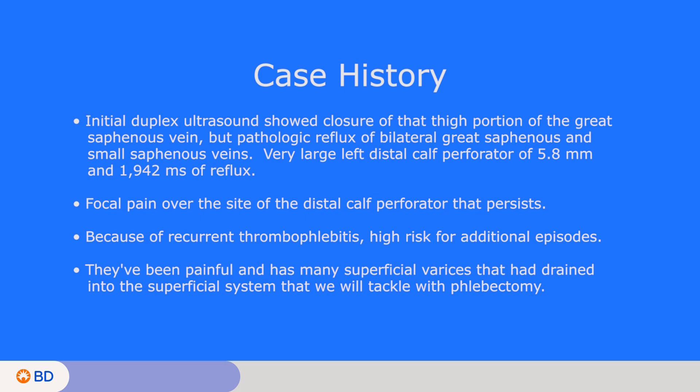Because of his recurrent thrombophlebitis, he's at high risk for additional episodes. They've been very painful, and he has many superficial varices that drained into the superficial system, which we will plan on tackling later with phlebectomy.